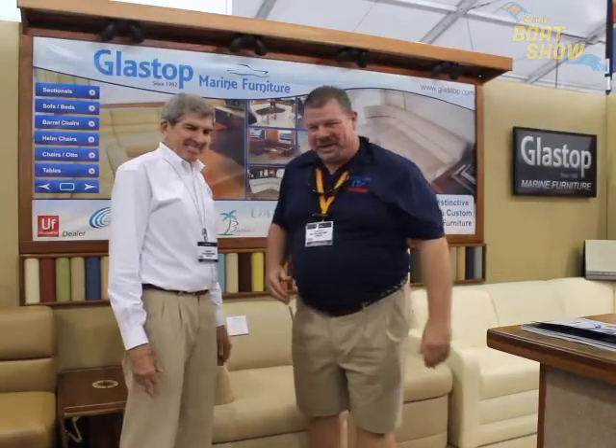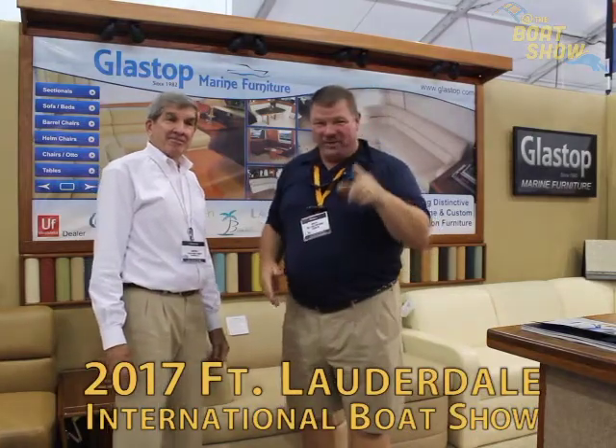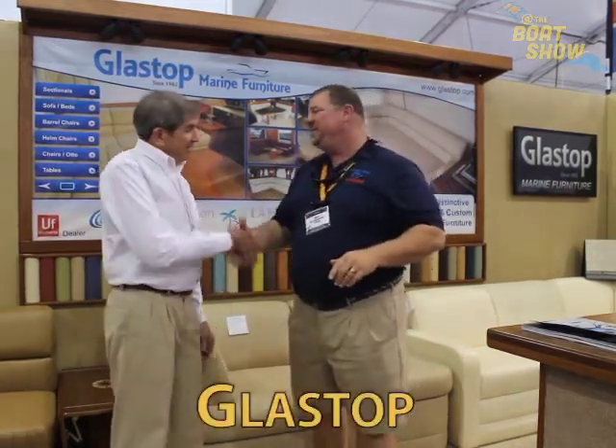Hey guys, Eric Collier, publisher of Great Lakes Scuttlebutt Magazine. I'm excited to be down at the Fort Lauderdale International Boat Show, right here in my favorite city on the planet, Fort Lauderdale, Florida. So while I'm here I'm kind of wandering around, looking for some new and exciting information to share with you guys about some of our advertisers at Great Lakes Scuttlebutt. And I ran across our friends over at Glastop. I'm here with David — David, how are you my man?